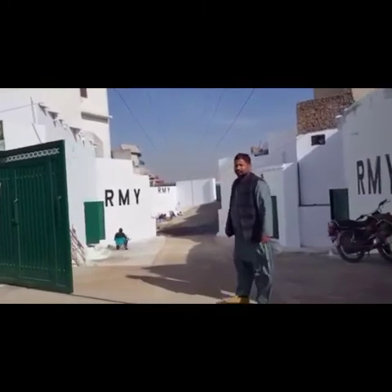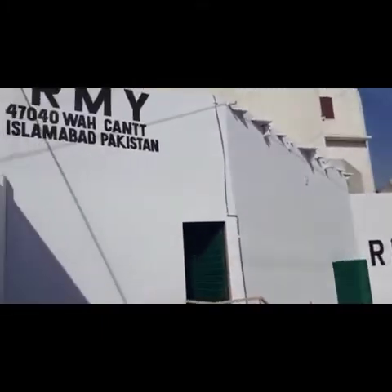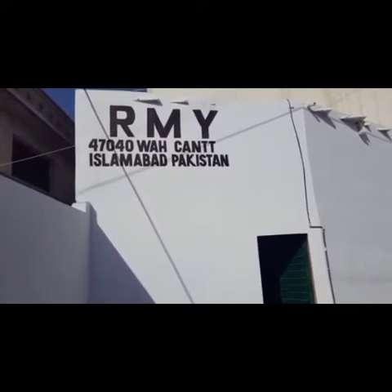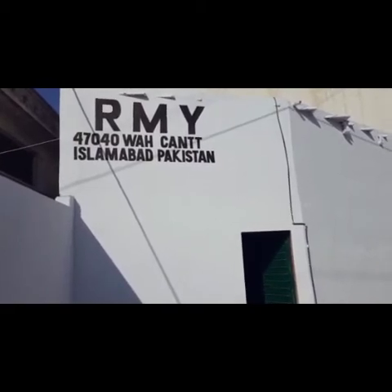This factory is from Islamabad, Pakistan. I'll show you RMY Islamabad, Pakistan. Islamabad is the capital of Pakistan. We bring our soap nuts from the mountains of Pakistan to Islamabad for processing.